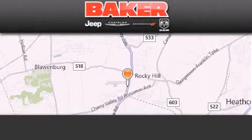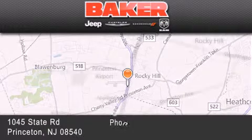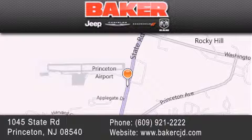Stop by and visit us today at Baker Chrysler Jeep Dodge in Princeton, Trenton, Edison, Plainfield, and Lakewood — your local Chrysler Jeep Dodge new and pre-owned dealership.